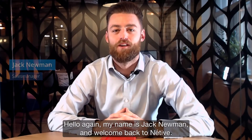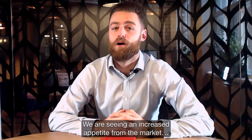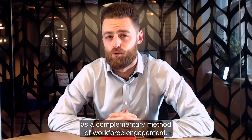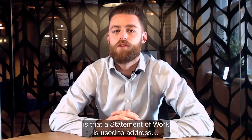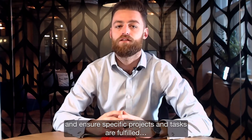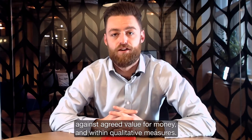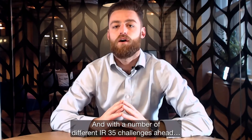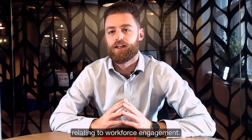Hello again, my name is Jack Newman and welcome back to Native. We are seeing an increased appetite from the market to incorporate the use of statement of work as a complementary method of workforce engagement. The core benefit of doing so is that a statement of work is used to address and ensure specific projects and tasks are fulfilled against agreed value for money and within qualitative measures. Statement of work projects can often be within scope for an MSP service, and with a number of different IR35 challenges ahead, it becomes much more of a strategic priority relating to workforce engagement.